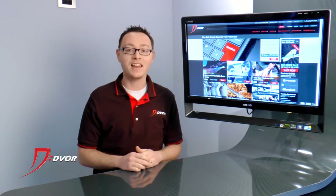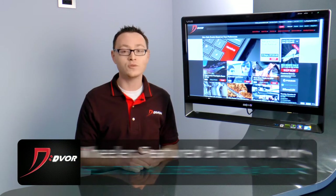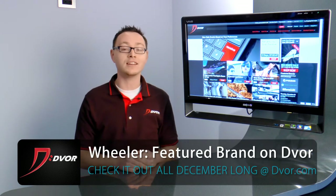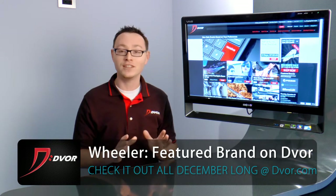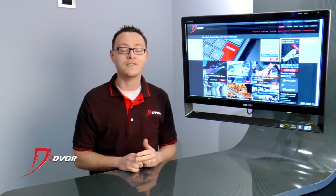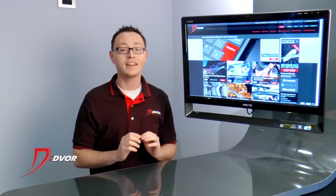Hey guys, it's Alex from Dvorak.com again. The final featured brand for December of 2013 is Wheeler Fine Gunsmithing, and let me tell you, they make some mighty fine gunsmithing products. The featured product this whole month is the Fat Wrench — this is a screwdriver, it comes with a ton of bits, and it is perfect for all of your gunsmithing needs.